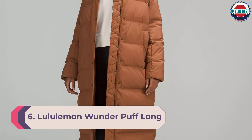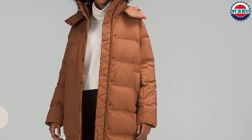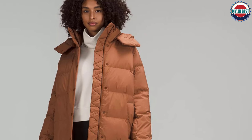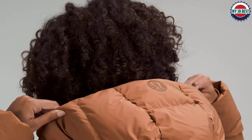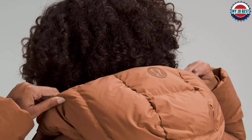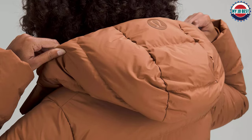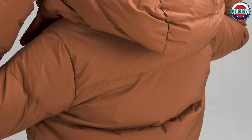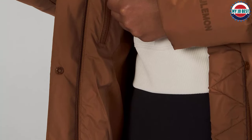Number 6: Lululemon Wonder Puff Long Jacket. For those living in the coldest climates, you'll want a puffer coat that keeps you warm from head to toe. This calf-length Lululemon jacket checks that box with smart features and a flattering shape. Cut in a relaxed fit so you can make all the snow angels you want, it also includes an interior waist drawcord and a removable hood so you can customize your fit and look. The 600 fill power goose down is responsibly sourced.